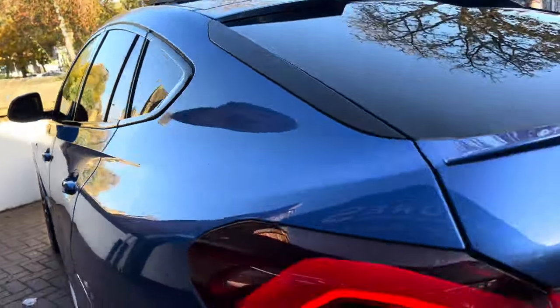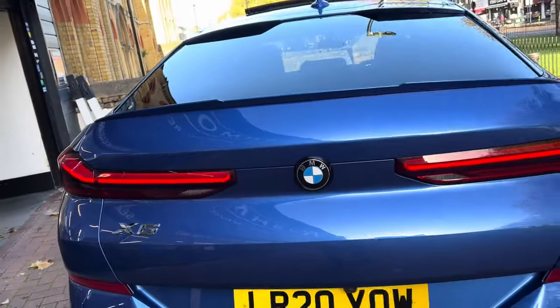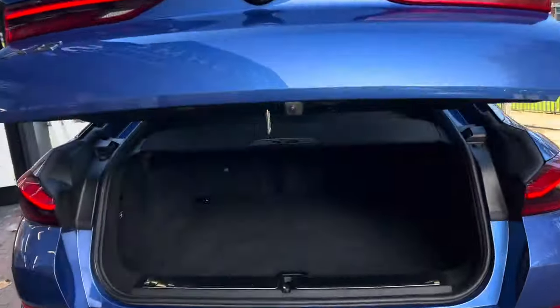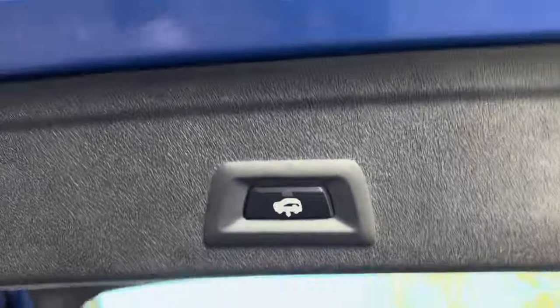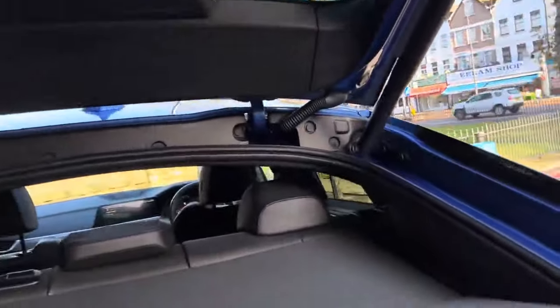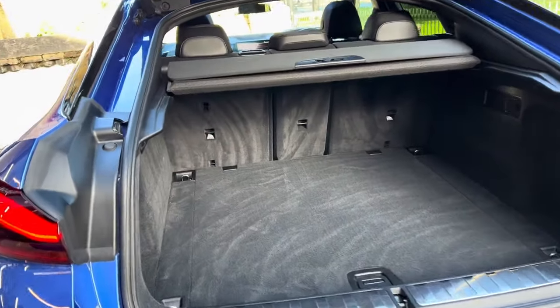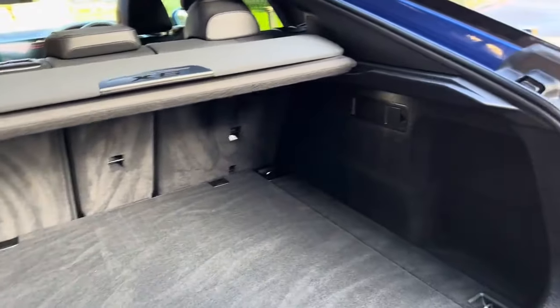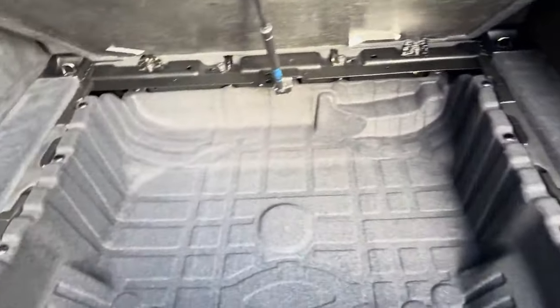It has the electric tailgate which can be opened with the key as well. There's a button just there, and also a button for you to lower the car if you're carrying something heavy or need a bit more help loading. As you can see, it has a very decent boot space, and at the back you can lift up a panel for extra storage. There's also your locking wheel nut in there as well.